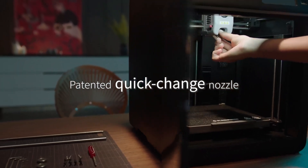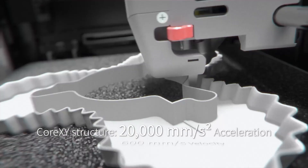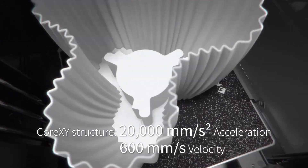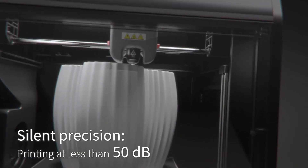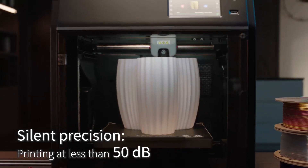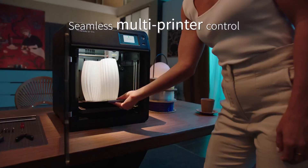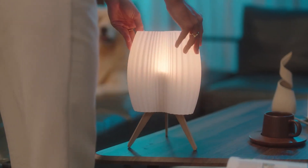Smart features redefine ease of use. Automatic bed levelling with pressure sensing ensures flawless initial layers, while a dual-sided PEI platform simplifies model removal. The intuitive mobile app enables remote monitoring, real-time adjustments and seamless management, while thoughtful extras like auto-shutdown and filament detection make every project smoother.